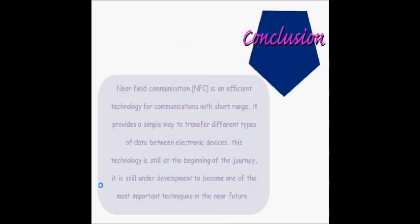Near-field communication, or NFC, is an efficient technology for short-range communications. It provides a simple way to transfer different types of data between electronic devices. This technology is still at the beginning of its journey and is still under development to become one of the most important techniques in the near future. It will be a perfect substitute for Bluetooth technology, providing additional features not found in Bluetooth and other short-range wireless technologies. Thank you.